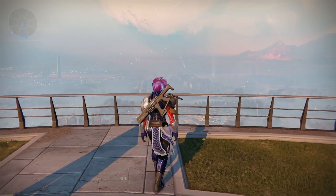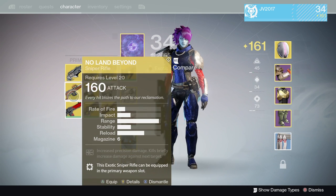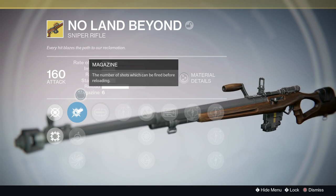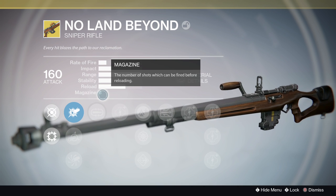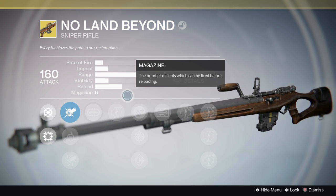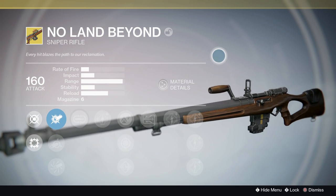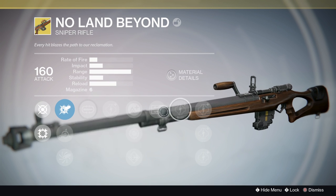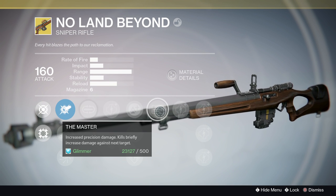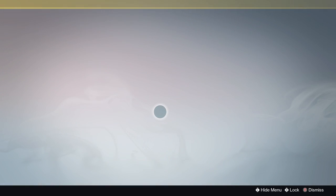Now let's talk about the No Land Beyond, which is a weapon that a lot of people made fun of — it actually got buffed. They fixed an issue where there were overlapping parallax issues in sights during ADS view. The base handling was increased, which is like an invisible stat in the game. And the Masterwork perk now has an increased base damage multiplier bonus scaler from 2.6 times to 3 times, which is very exciting.